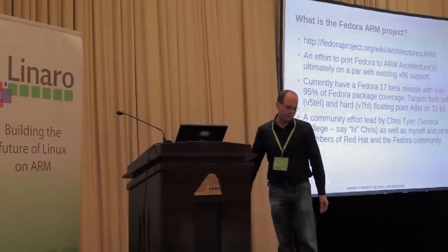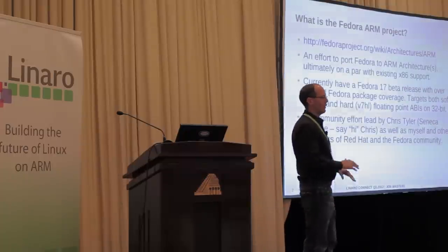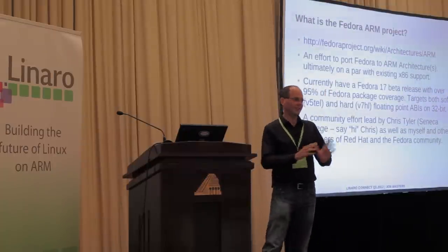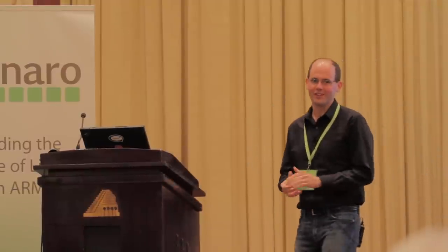You can download pre-created images for most of the boards that you have, so it's really easy. Download the image, DD it onto a card — that is all you have to do. If you want a $10 card and that's the only thing blocking you, ping me and we'll see if we can get you a $10 SD card. It's very, very easy to install Fedora on your ARM device without any risk at all, so please do try that out.